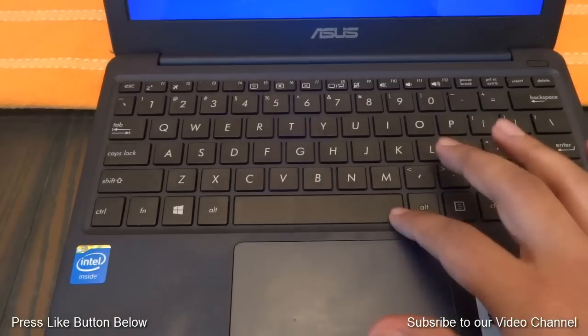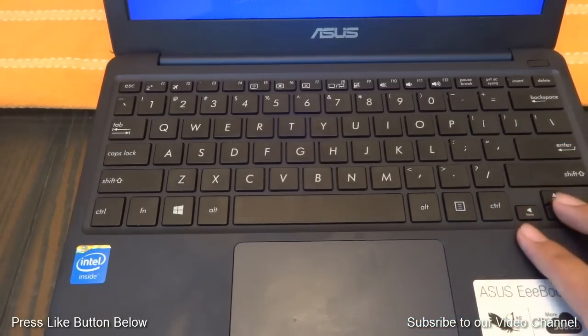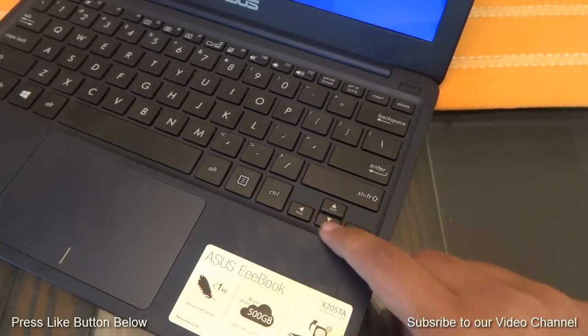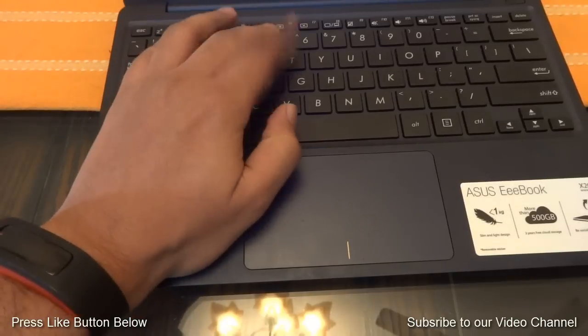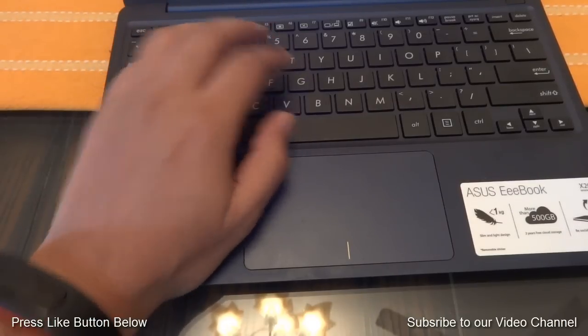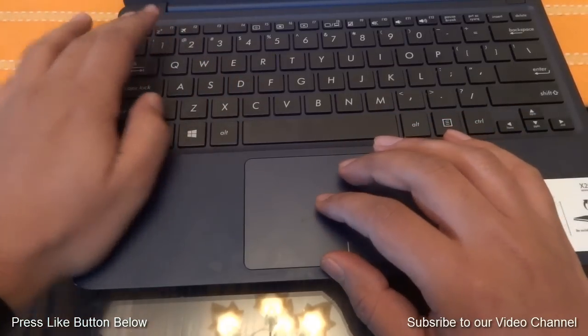The typing experience on this notebook is very comfortable, as it comes with a chiclet keyboard which gives a nice typing experience. Keys are nicely placed and well designed, which gives nice feedback, but they do feel cheap to touch. Asus has also provided much room for your palm rest and a large trackpad, which gives nice feedback in terms of navigation.